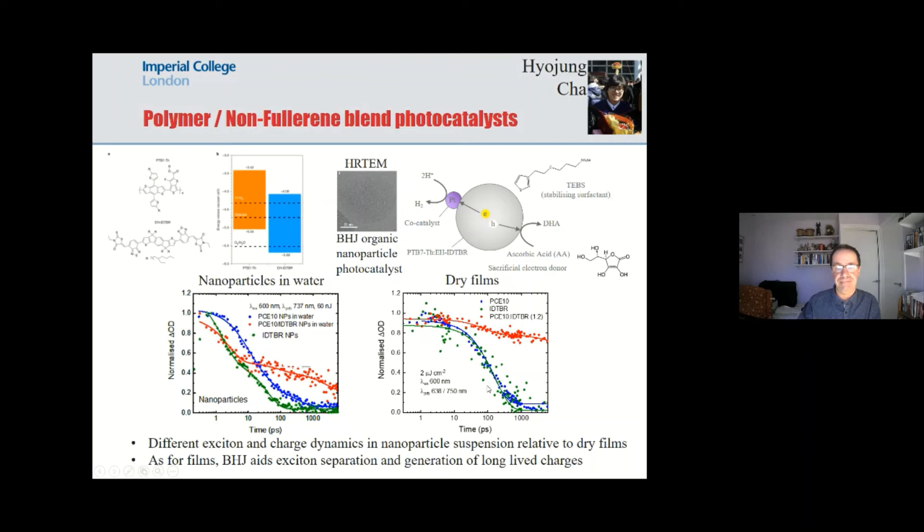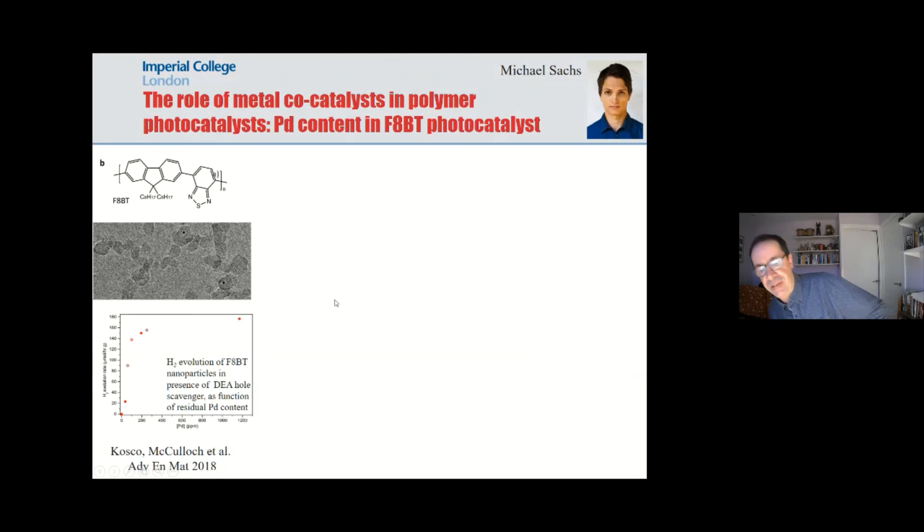The last thing I want to touch on is the role of metals in these photocatalysts. When people first started reporting function with conjugated polymer photocatalysts, it was not obvious whether they needed a metal to achieve function or whether the polymer itself was catalysing proton reduction. In carbon nitrides we know we need to add a metal to achieve function, but for these conjugated polymers it wasn't clear.